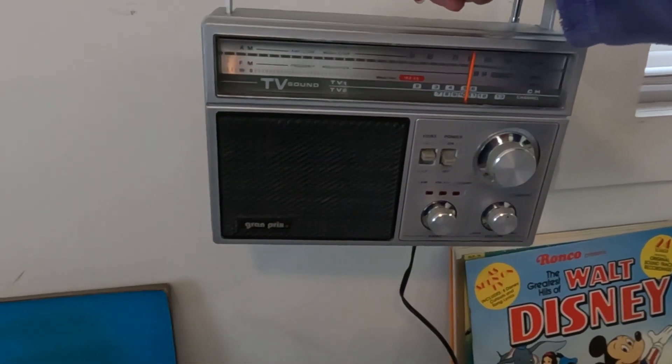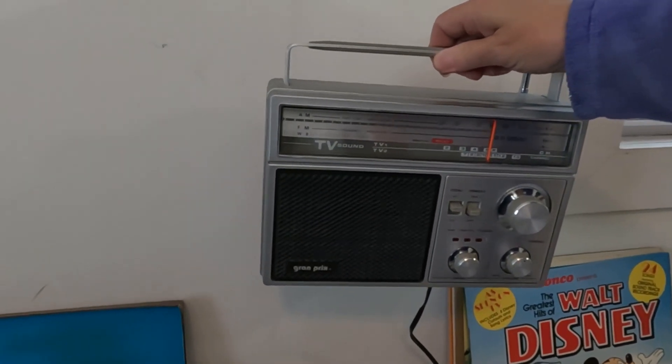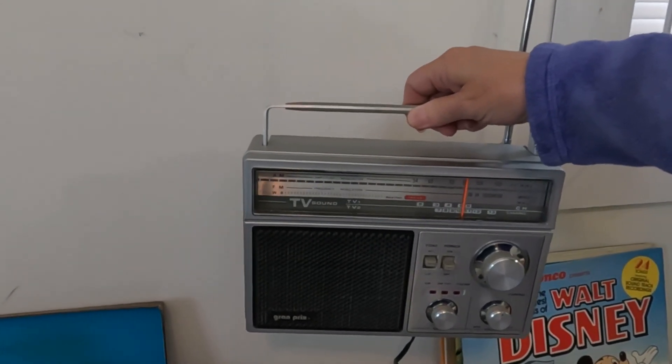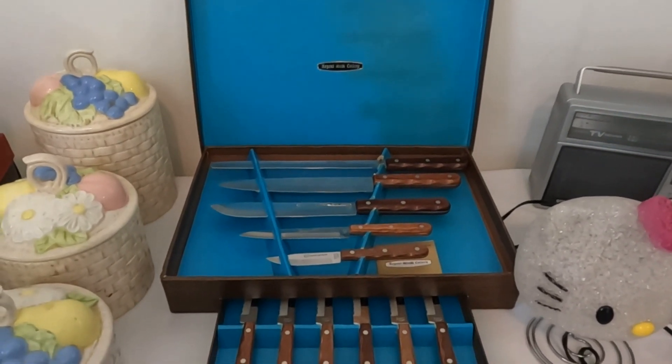I cannot find any comps on the Grand Prix radio except on YouTube where people are playing it and walking around with it. I paid about four or five dollars for it and it will probably go for thirty. This is a Regent cutlery set in great condition — I paid five dollars for that too and it'll go for around thirty.